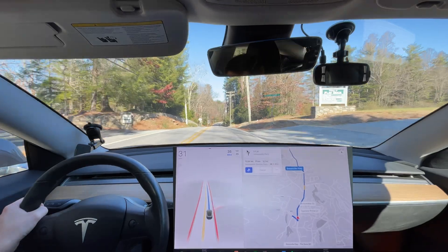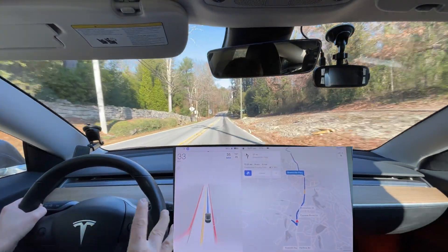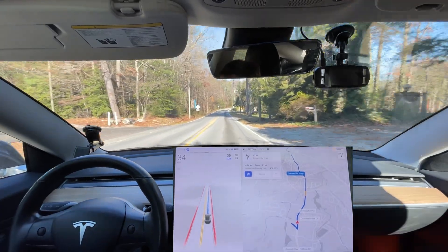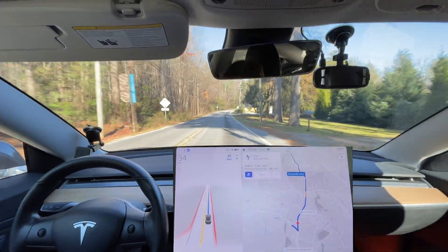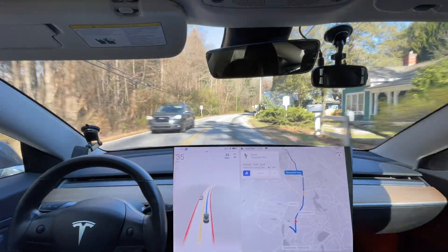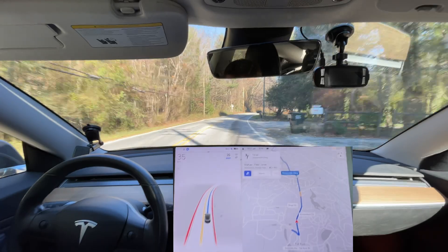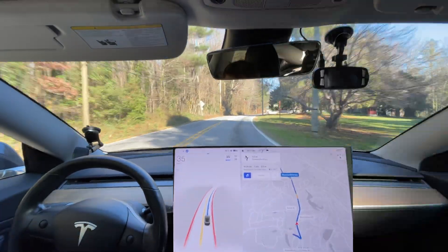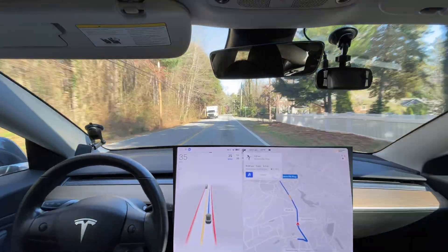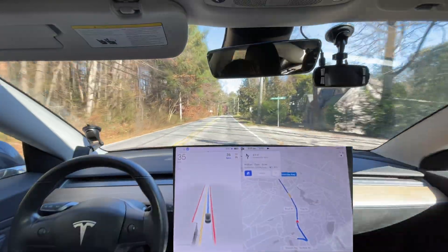I don't know why, but that turn worked great. It could have gone a little bit further left in the lane, but this is no different than 69.3. I'm comparing this directly to 69.3 to see if there are really any differences, because 69.3 was great for me.